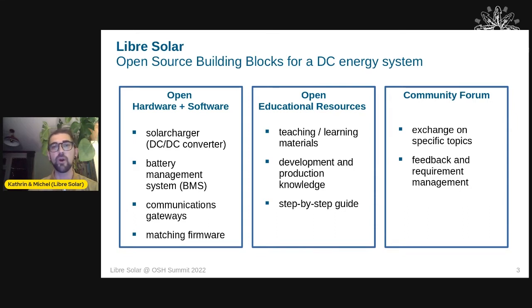The software part includes matching firmware for all hardware components. But it's not just hardware and software — the project also includes open educational resources: teaching and learning materials on how to develop and produce these components, step-by-step guidelines, and community-based development with a forum for exchanging feedback and managing requirements.